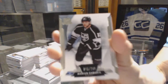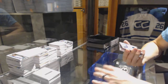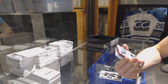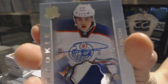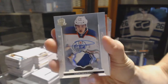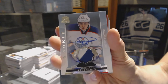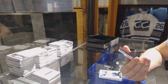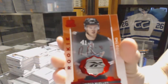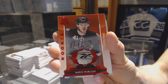We've got a base card number 249 Marian Gaborik. Oh sick, we've got a two-color rookie patch auto number 249 Leon Draisaitl. Leon Draisaitl rookie patch auto out of 249. Also sick, we followed it up with a red rookie auto tag, number one-of-three, Mirko Mueller.